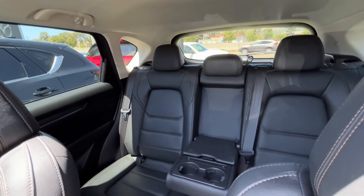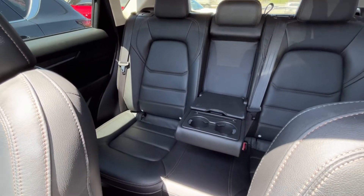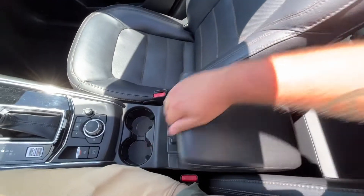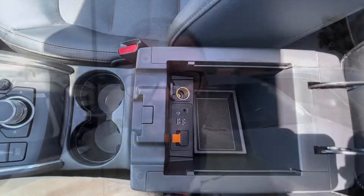Your very roomy back seat does lay completely flat, and your center armrests there with cup holders and more USB ports for your back seat passengers. Up here in your armrest, you're going to have your own USB ports, and this car comes equipped with Apple CarPlay and Android Auto.